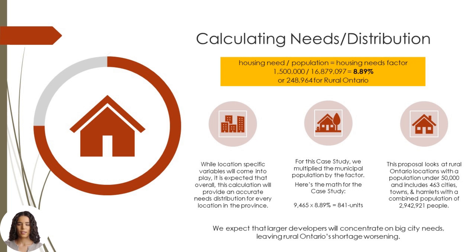Using this factor we can calculate the need for our case study. By multiplying the municipal population of 9,465 by the housing needs factor of 8.89%, we get a total of 841 units. This is the housing need for Leeds and the Thousand Islands for 2032. We can make a plan to add tiny homes to the traditional home-building production and meet the needs of rural Ontario's 463 cities, towns, and hamlets.